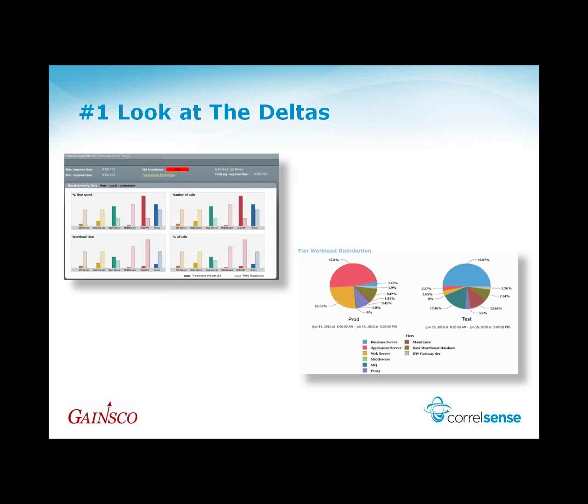As we go through the seven best practices, number one: looking at the deltas for pre- and post-promotion. While we still don't have a load testing tool, we can implement SharePath in our QA environment and get a better understanding of what changes to our application have done to transaction performance time. Then we put it in production and do some pre- and post-analysis to make sure we have not negatively impacted our production environment with the latest set of changes. We have formalized and do this now with every major code release.